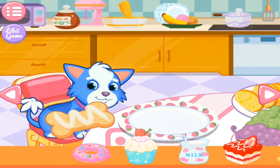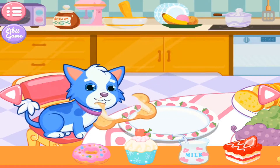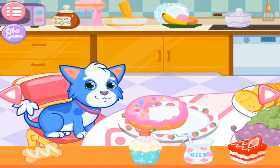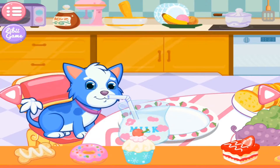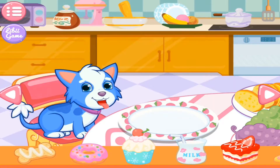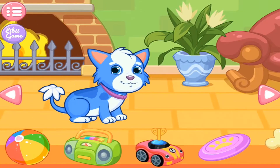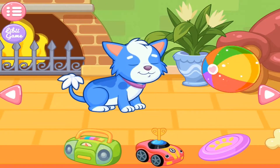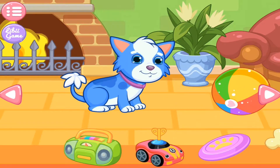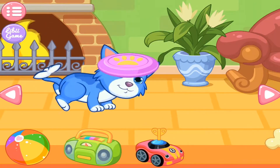The puppy seems hungry! Well, let's feed the puppy something good! You can play with the puppy here! The puppy really likes you!